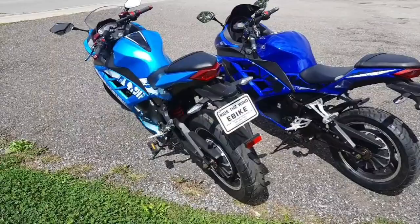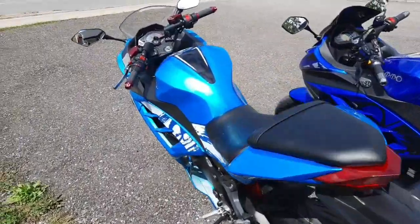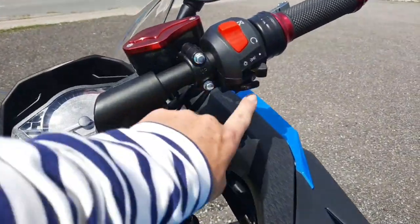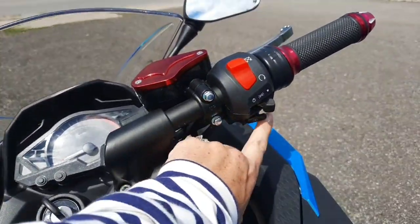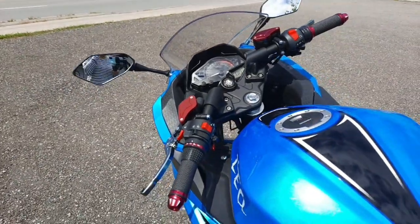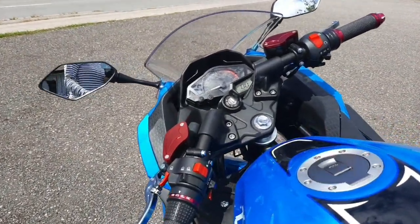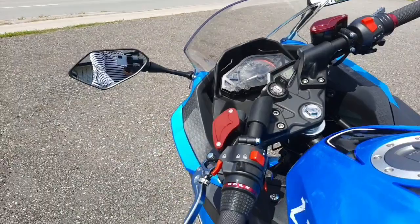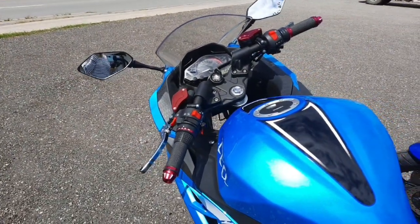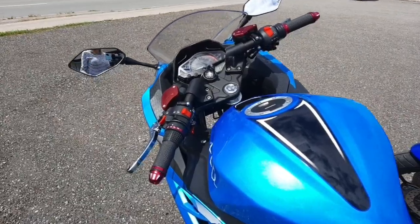In my first video I said that the Tau Leo has cruise control — no, it doesn't. My bad. This is actually another horn. So no, it does not have cruise control, but it does have reverse. It doesn't seem like you'd really use it, but it's actually really, really handy. The reverse is nice.